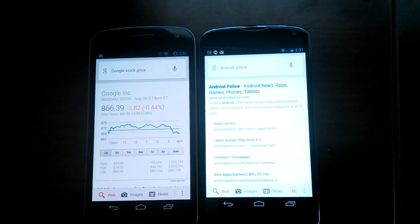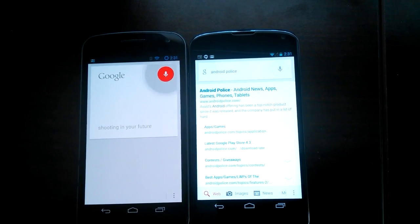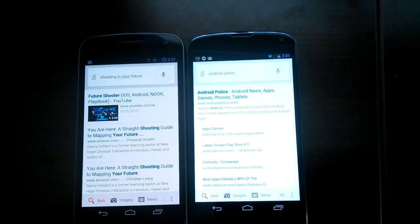So there you have it! We hope Google activates this feature in the near future — this might be the reason why it's still not active. Thanks for watching.